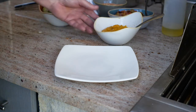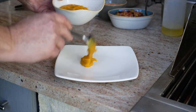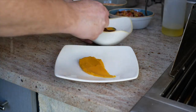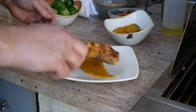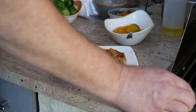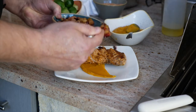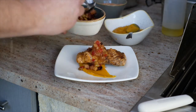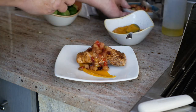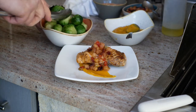We're going to plate our nice grilled salmon. We're going to take a little bit of sweet potato puree and put it on the plate, just spread that out nice. Place the salmon right there, top it with our nice chutney, and maybe finish it with a few Brussels sprouts here.